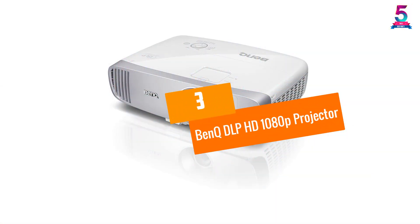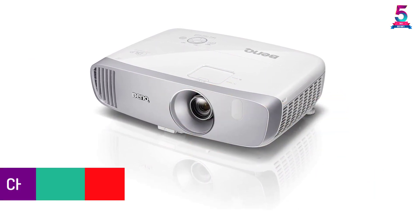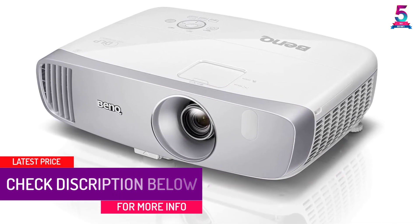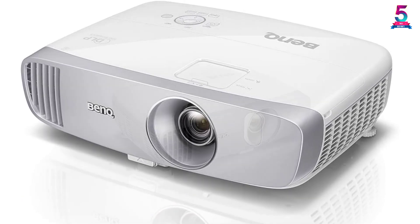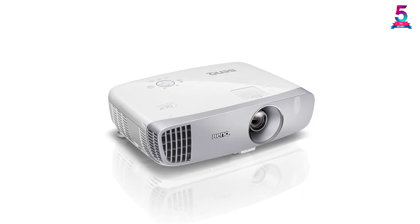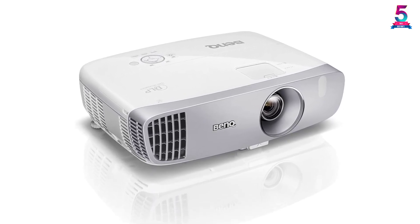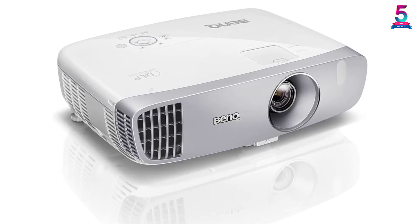At number 3, the BenQ DLP HD 1080p Projector. BenQ is a well-known brand for great quality and high-end efficient products. This outstanding projector features an all-glass cinema grade lens and a premium RGB color wheel producing extremely rich and sharp images. It has an ANSI brightness of 2200 lumens and a 15,000 to 1 contrast ratio for a mesmerizing viewing experience.